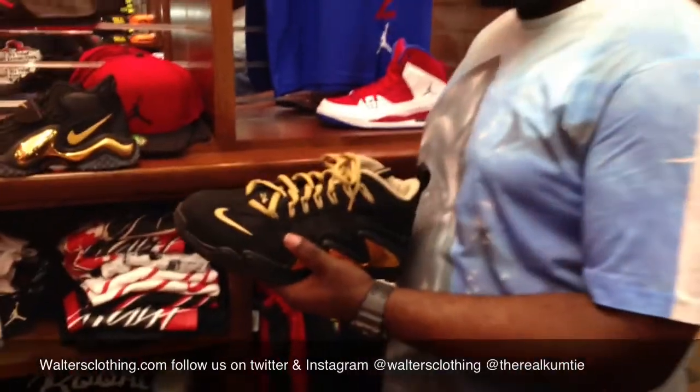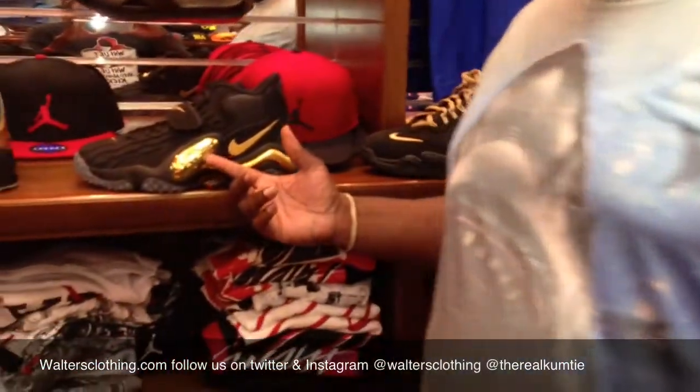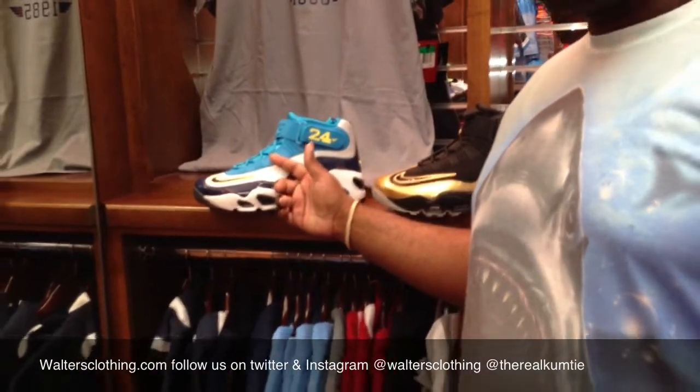We still have the black and gold 360 grips if y'all need them. The Zoom Jets, and we have the Griffiths in the black and gold colorway if y'all still need them. Then we have the Griffiths in the navy with the teal colorway if y'all need them.